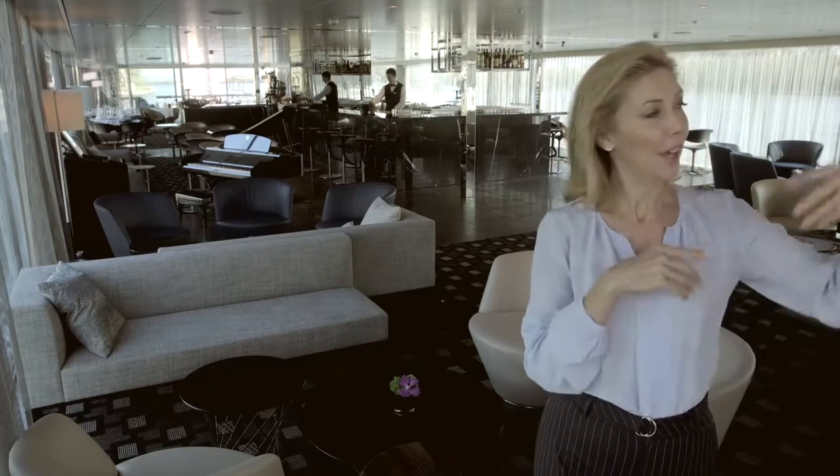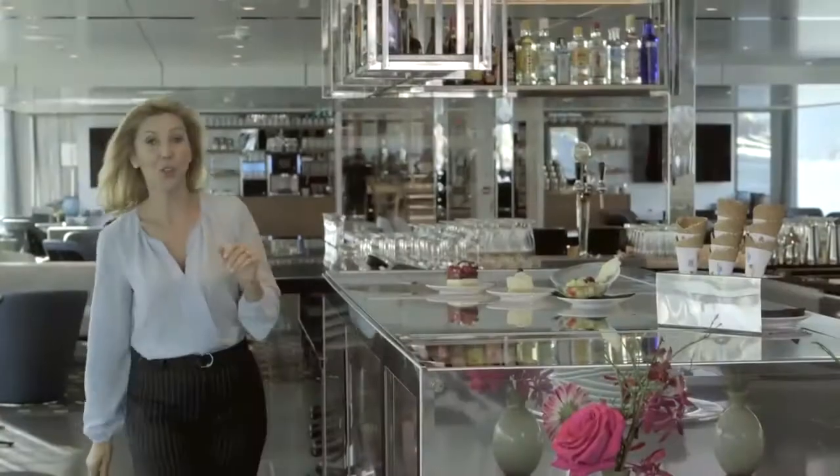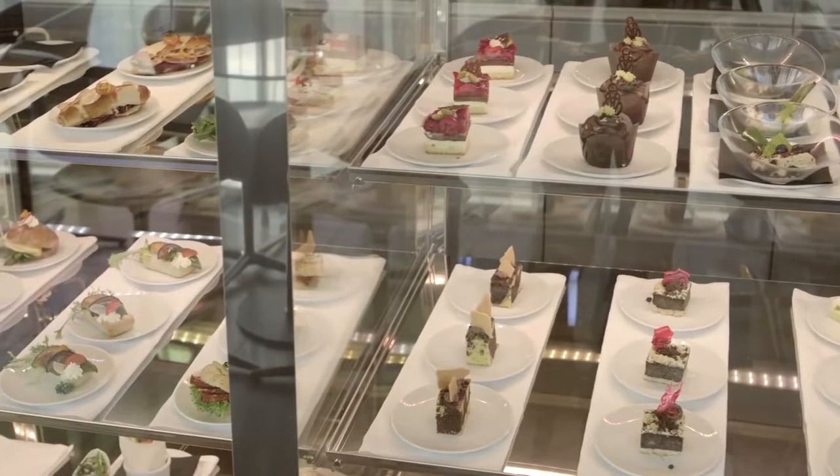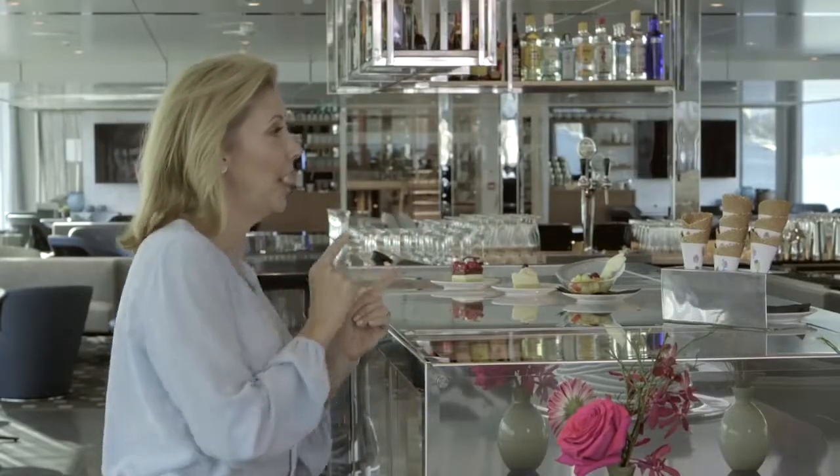No surprises — the tea and coffee making facilities are the most popular spot. The River Cafe is a favourite little place for me. This is where you can come for an early morning breakfast, maybe a light lunch, maybe a cheeky little gelato please.